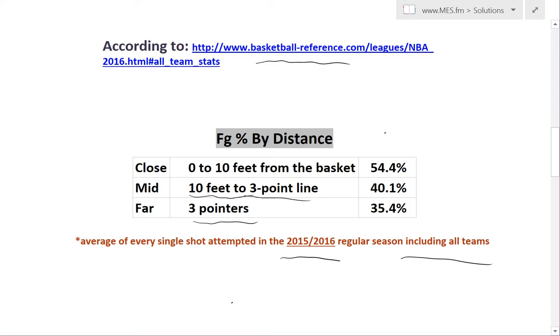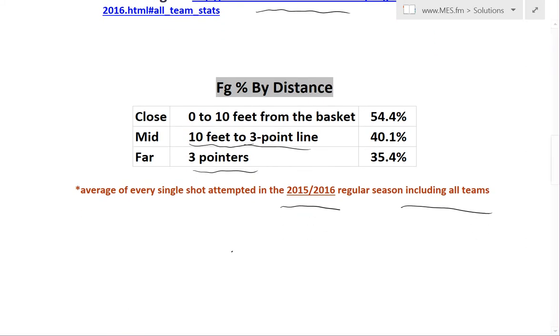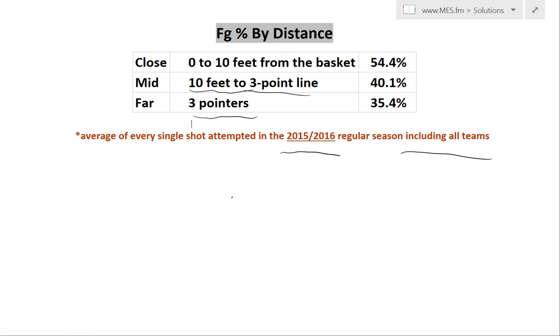So how are we going to take these numbers and convert them into the effectiveness of the distances? It's actually really simple. We're going to find out the points per attempt you're going to be getting taking either of these shots. The calculation is really simple — all you need to do is take the 54.4%, change that to a decimal, 0.544.